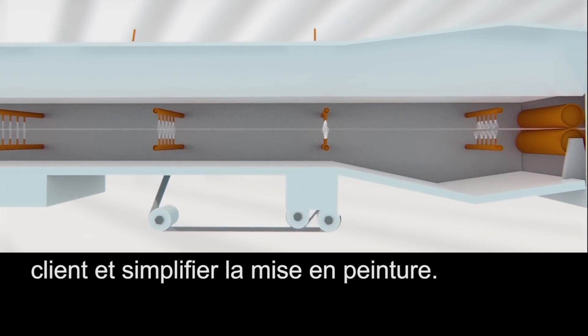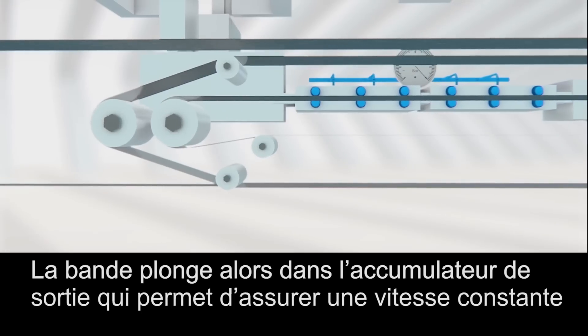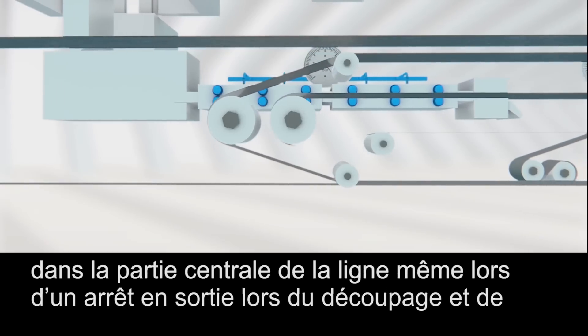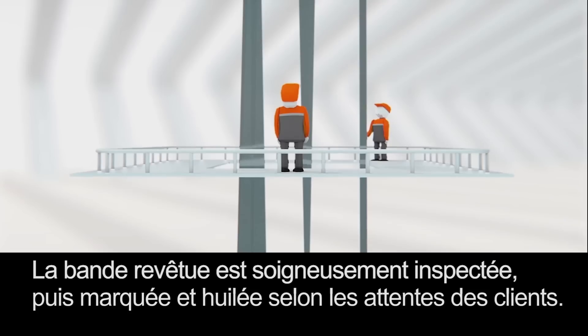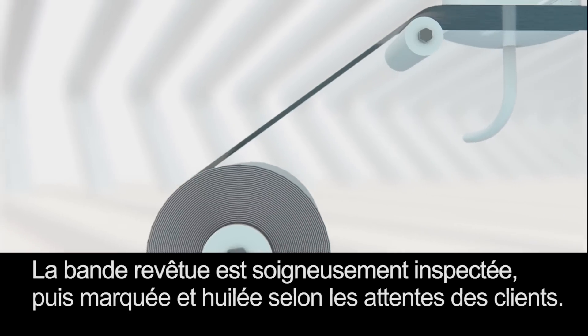This post-treatment will improve the endurance of the steel against corrosion. It will also facilitate further processing and coating with paint. The strip then goes through the exit accumulator, which enables a constant speed at the central part of the production line, even when the strip is stopped at the end to be cut and removed from the line. The coated steel is carefully inspected, marked and oiled according to the customer demands.